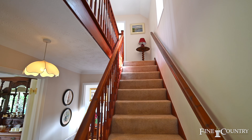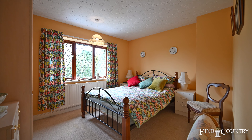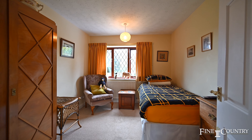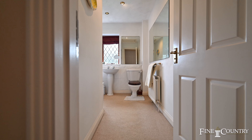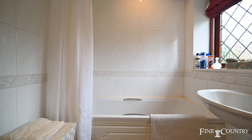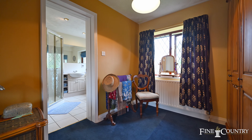The first floor plays host to four well-proportioned bedrooms. Bedroom two is a double room with built-in wardrobes. Bedroom three has delightful views of the rear, whilst bedroom four is currently used as a convenient study. There is access to a family bathroom, whilst the large principal bedroom with dual aspect views has access to an en suite shower room.